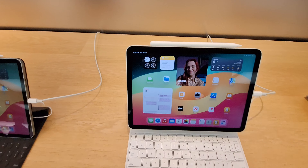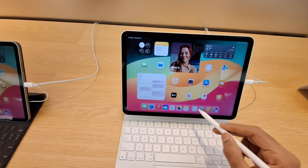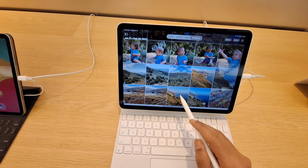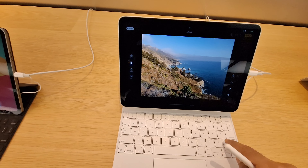Here we go. Here we go. Here we go. Have a good day. You too. Perfect.